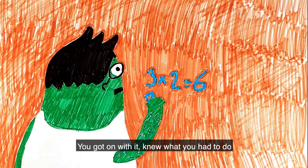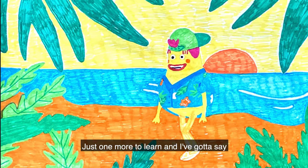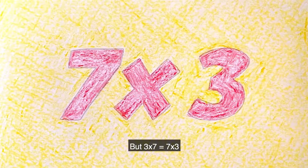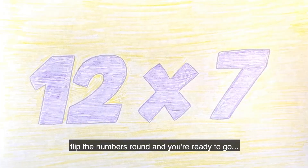You got on it, Vic, and you want your work to do. You can tell your mum and dad are so proud of you. Just one more to learn, and I've got to say that there's not an easy trick to help you calculate. But three times seven equals seven times three, and that works for all of them. Try it, you'll see. Flip the numbers round, and you're ready to go.